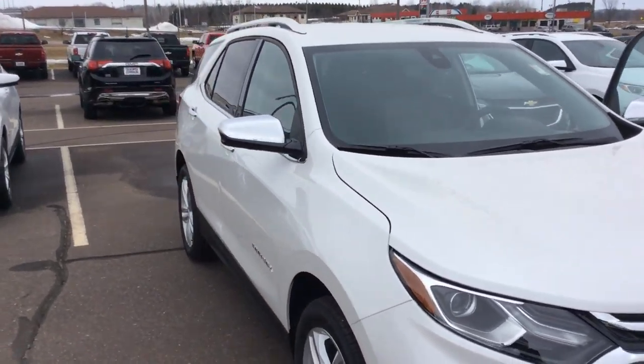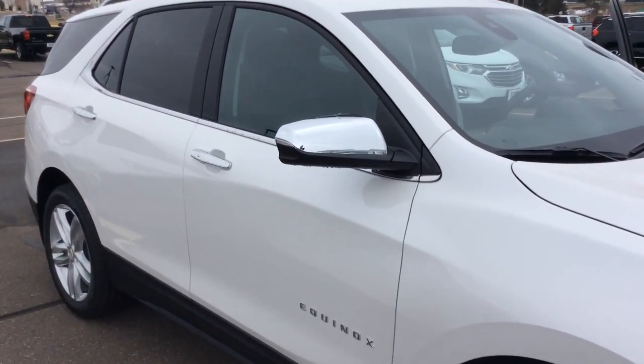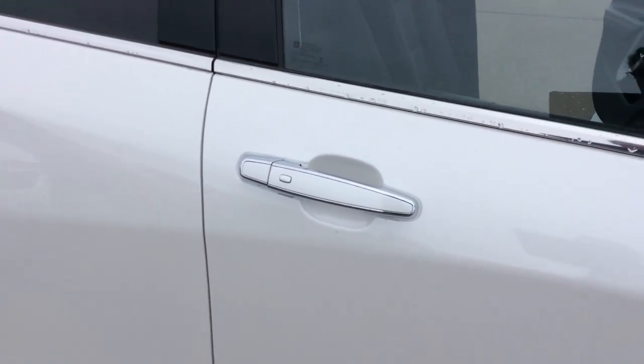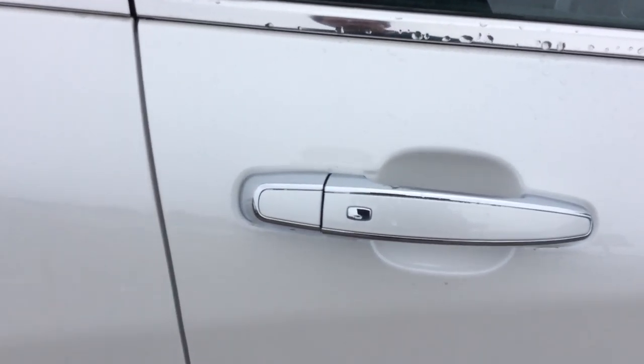Taking a closer look at it, you'll notice that we do have the high-discharge headlights and we do have the fog lights down below, and a nice chrome wrap-around grille.